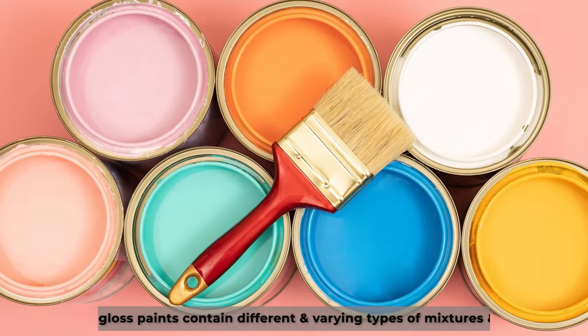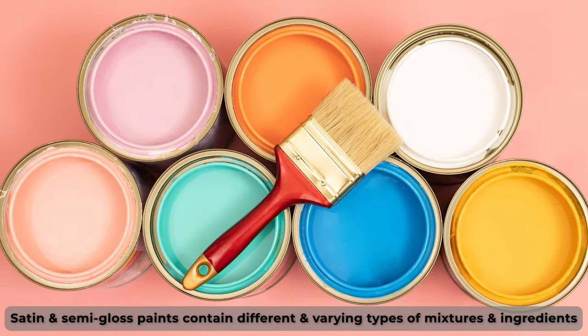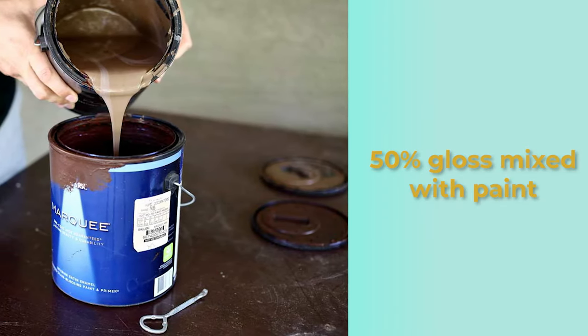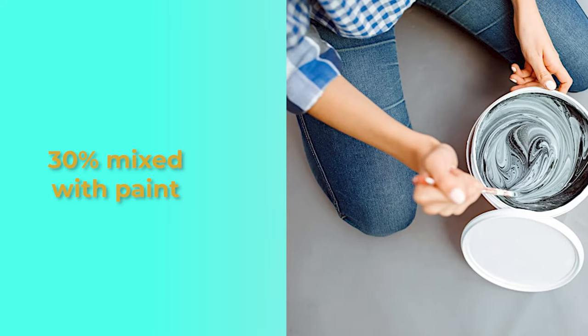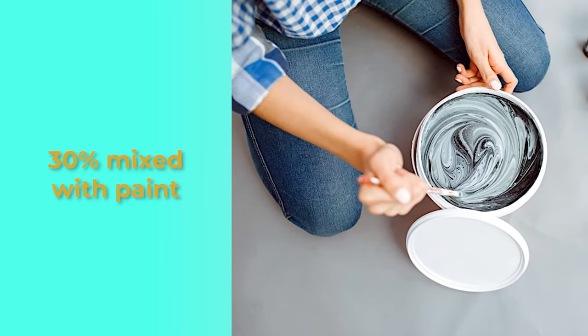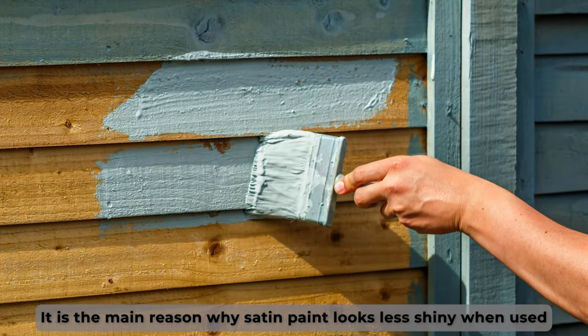Satin and semi-gloss paints contain different and varying types of mixtures and ingredients. For instance, semi-gloss paint has about 50% gloss mixed with paint, whereas satin has a relatively low gloss percentage of about 30% mixed with paint. It's the main reason why satin paint looks less shiny when used.